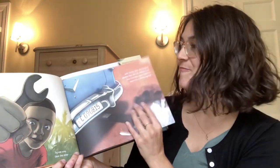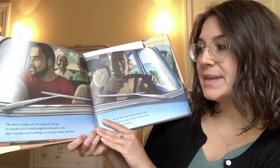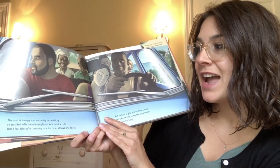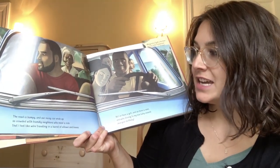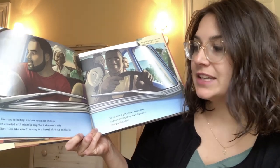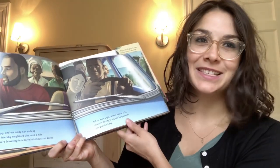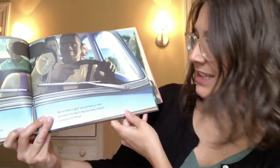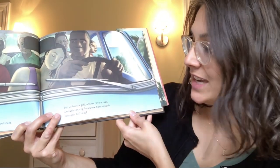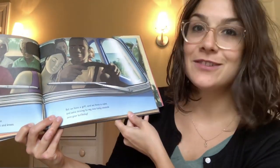Hooray! The road is bumpy and our noisy car ends up so crowded with friendly neighbors who need a ride that I feel like we're traveling in a barrel of elbows and knees. What would it feel like to be in a barrel of elbows and knees? Maybe kind of pointy. But we have a gift and we have a cake and we're driving to my new baby cousin's zero year birthday.